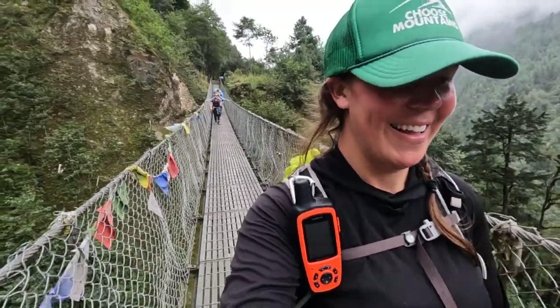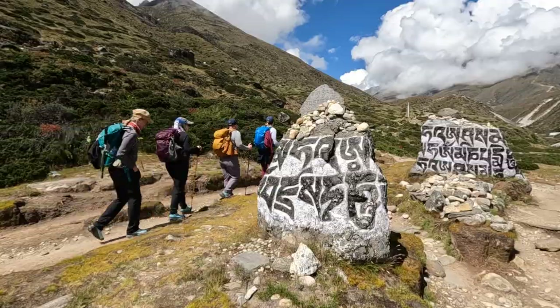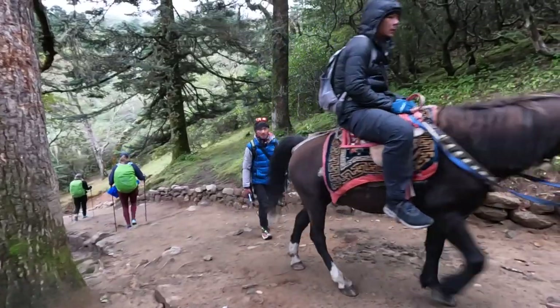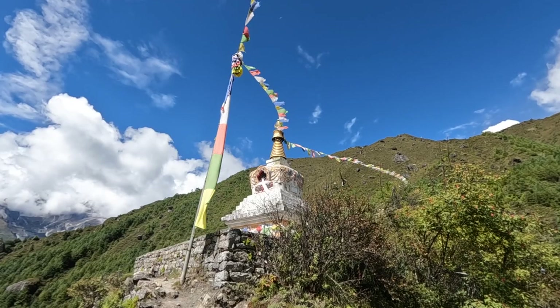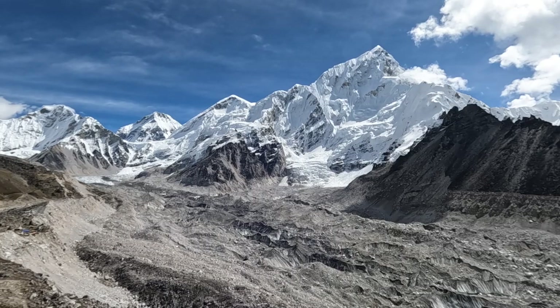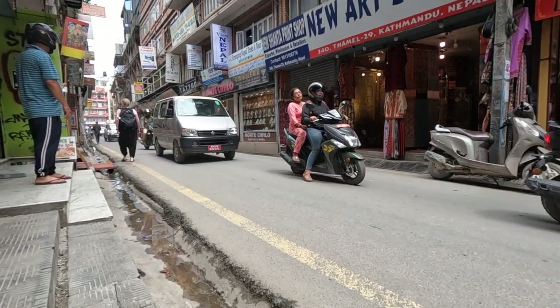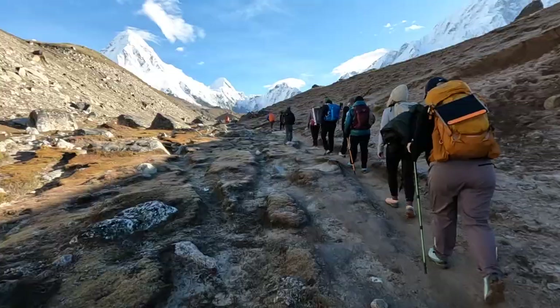Why should you consider trekking in Nepal? Check out my videos from the Everest Base Camp trek — they'll show you exactly why. The incredible, beautiful scenery, the rich culture and history, delicious food, all the wildlife, friendly people. And honestly, it's not too terribly expensive to travel there. Nepal is absolutely amazing — some of the most stunning scenery I've ever seen in my life. Before we even left Kathmandu to go home, I was already dreaming about returning for another trek. I think you should absolutely consider it. You will not regret it and it will change your life.